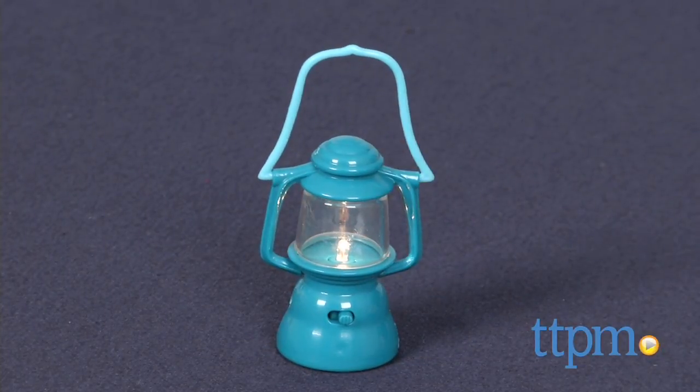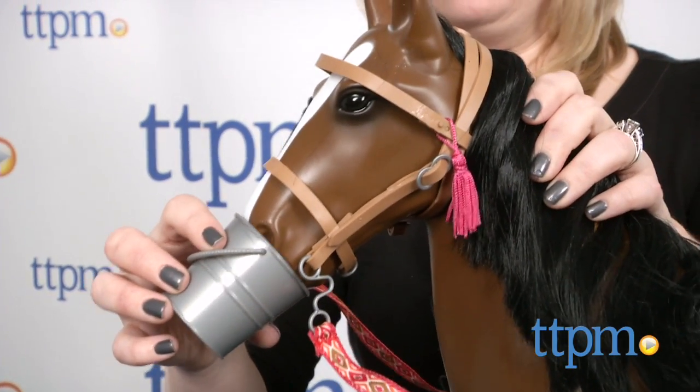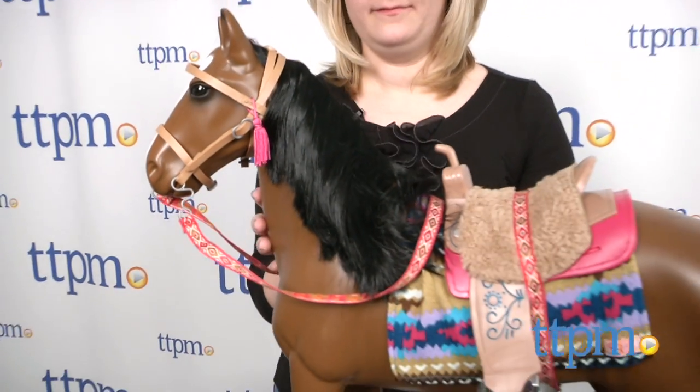This beautiful and detailed horse will inspire lots of open-ended narrative-based play and makes a nice addition to a child's R-Generation doll collection, though the dolls are sold separately. It's for ages three and up.